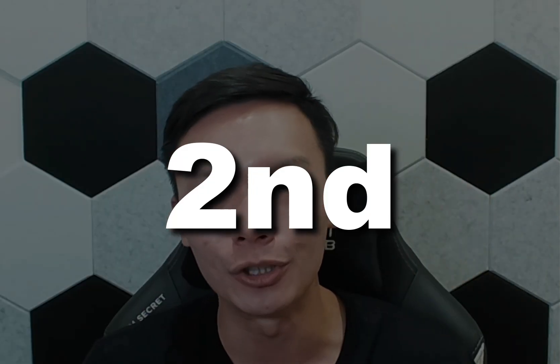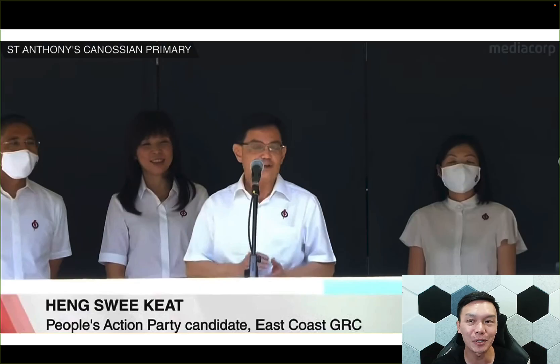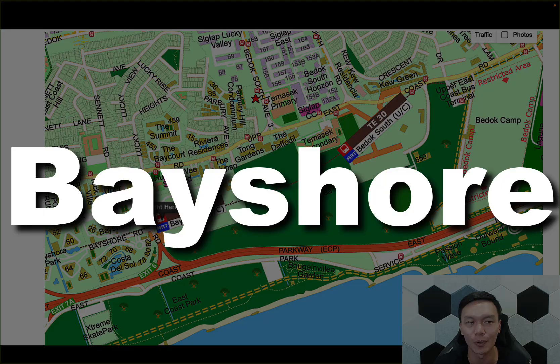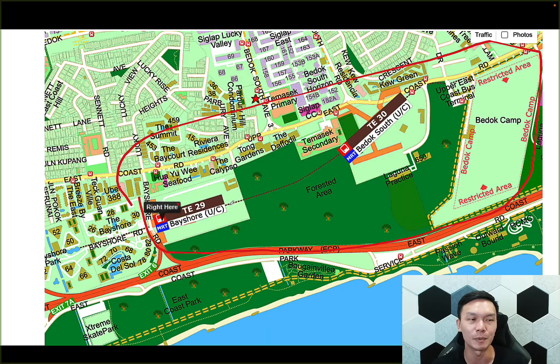Now let's go into the second point. I don't know how many of you were paying attention during the last general election in Singapore in 2020, but our then Deputy Prime Minister Mr. Heng Swee Keat had a very famous speech about the East Coast Plan. And this East Coast Plan is finally here. What is the East Coast Plan? It's actually not just East Coast — it's at the Bayshore MRT. This is the whole area that has been announced recently by HDB, including Bayshore MRT and Bedok South MRT, which will be redeveloped.